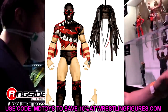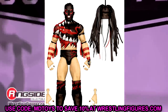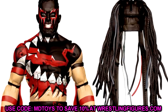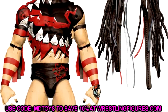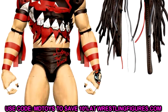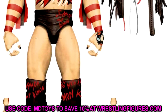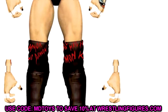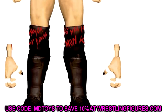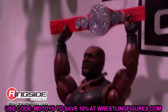Coming in at number three, we have Finn Balor — the Elite Series 98 Demon Finn Balor. I'm very excited for the updated formula: double jointed arm Elite torso, Demon Finn Balor with a pissed off head sculpt. I'm really excited to see how much detail the torso has and what the exact back graphic looks like on this body. I love the interchangeable hands. Being a huge Finn Balor fan, this one had to come in at number three.